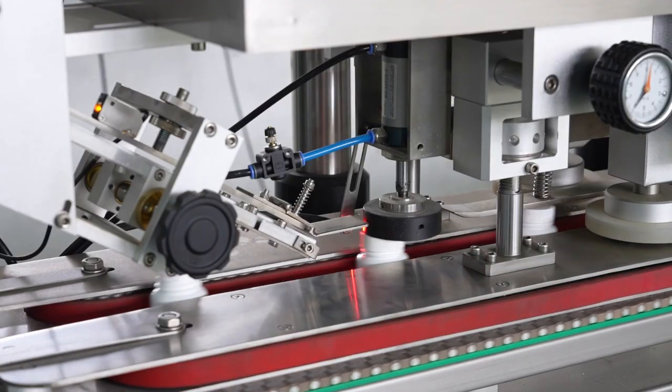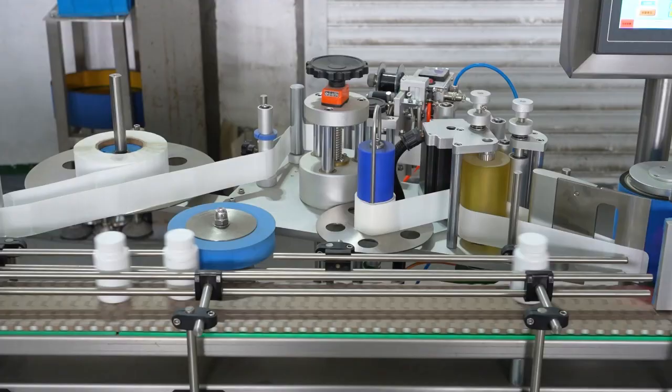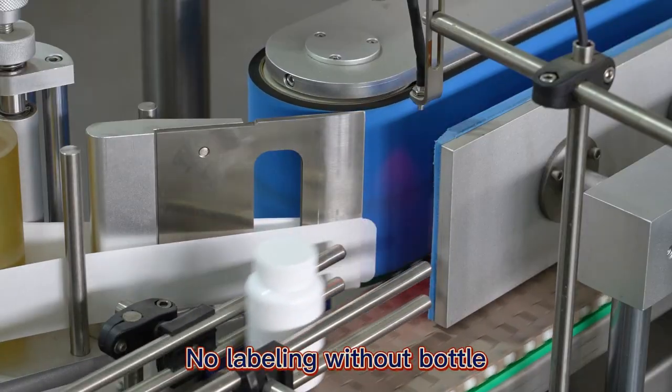With high accuracy, we can also customize the machine to count capsule sizes 000, or tablets with a diameter of more than 30 millimeters.